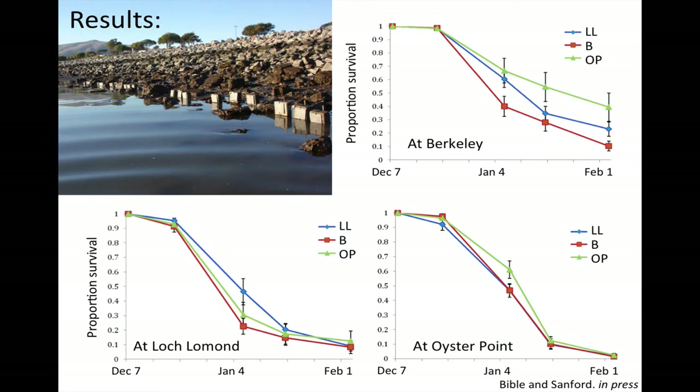If these oysters were locally adapted to their home site, we would expect that Oyster Point oysters would survive best at the location where their parents came from. The results show proportion survival on the y-axis and time on the x-axis over the three-month experiment. Each of the three graphs is one of the locations — Berkeley, Loch Lomond, and Oyster Point — and the three colors represent the populations. By the very end of three months, we had a lot of mortality, which decreased our power to detect differences, so we looked at their survival trajectories over the entire time.